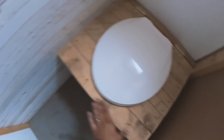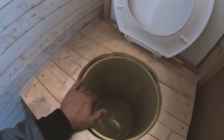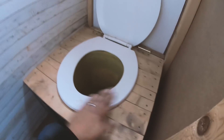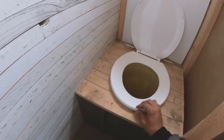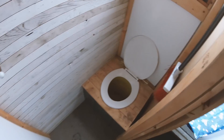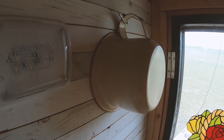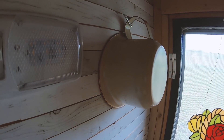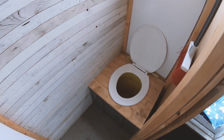This system is really designed for number ones only — kind of emergency things. It harks back to the day of the old bedpans, which we also have. So yeah, really just for number ones in the middle of the night.